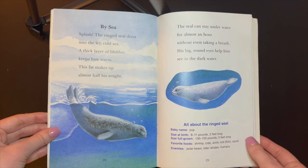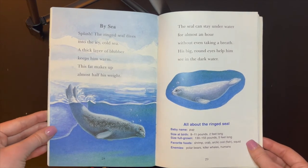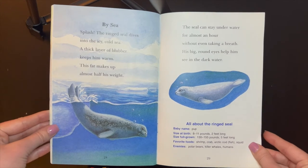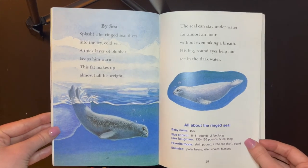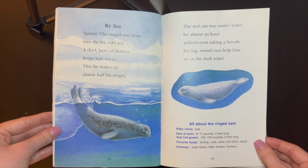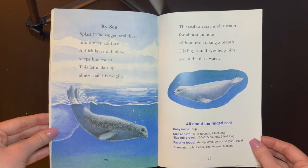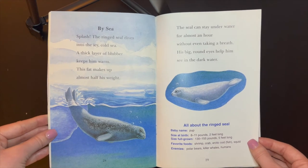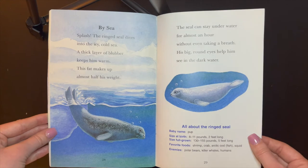By sea! Splash! The ringed seal dives into the icy cold sea. A thick layer of blubber keeps him warm. This fat makes up almost half of his weight. The seal can stay underwater for almost an hour without even taking a breath. His big, round eyes help him see in the dark water.